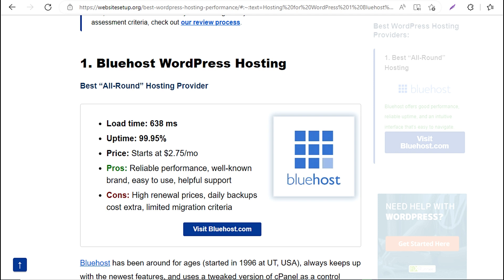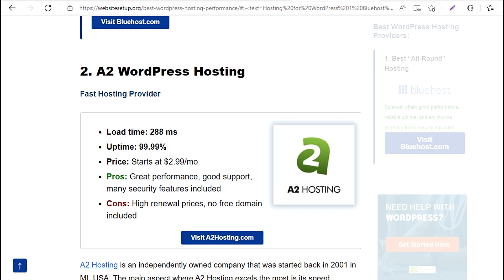1. Bluehost WordPress Hosting — Best all-round hosting provider. Load time: 638 milliseconds. Uptime: 99.95%. Price: starts at $2.75/mo. Pros: reliable performance, well-known brand, easy to use, helpful support. Cons: high renewal prices, daily backups cost extra, limited migration criteria.